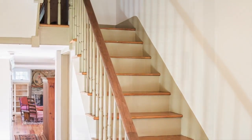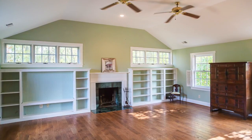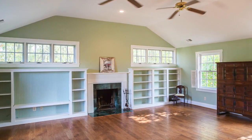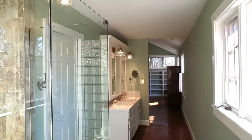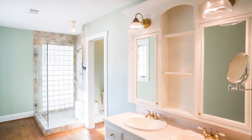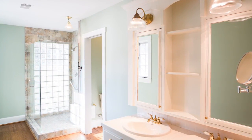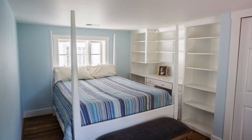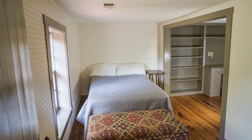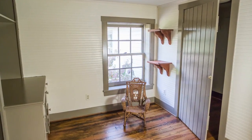As we make our way to the upper level, there is a huge master suite with custom built-in shelving and a cozy fireplace. There is also an adjoining master bath with a dual-sink vanity, a glassed-in frameless shower, and windows that fill this area with plenty of light. Two other large bedrooms and a full bath are on this upper level, each with closets and built-in shelves and desks.